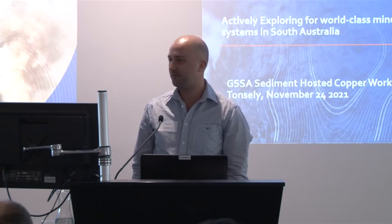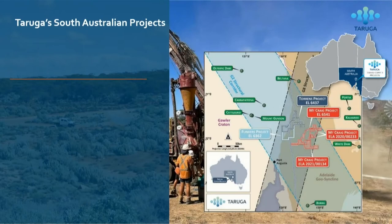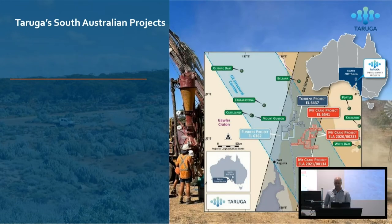We're Taruga Minerals. We're exploring for world-class copper systems in South Australia. We've got IOCG projects and sediment-hosted copper projects which I'll take you through today. We're situated in what we refer to as the G2 structural corridor. The two IOCG projects are the Flinders project and the Torrens project, on the margin of the Gawler Craton, connecting up to some of DGO's ground. We've got outcropping Adelaidean rocks and partially covering the Torrens hinge zone.